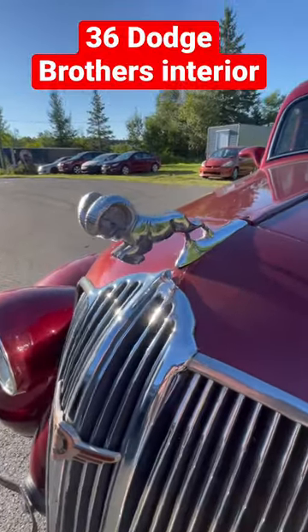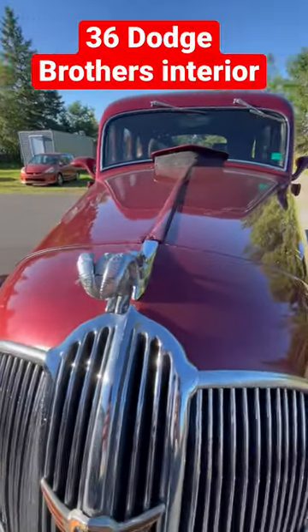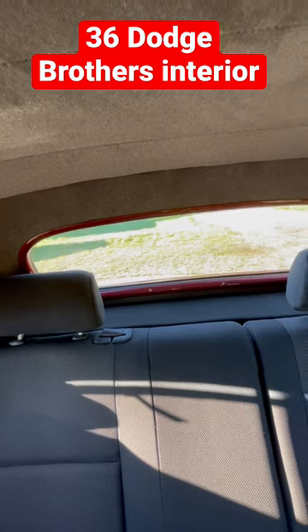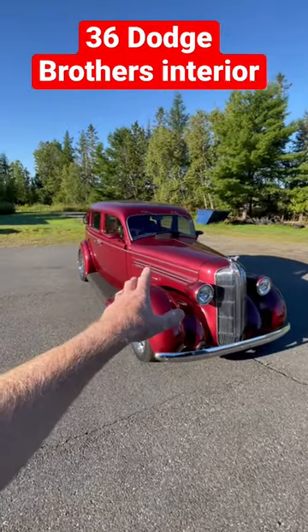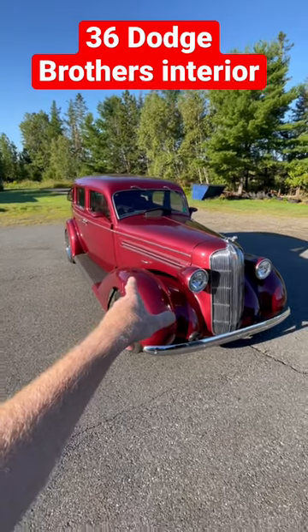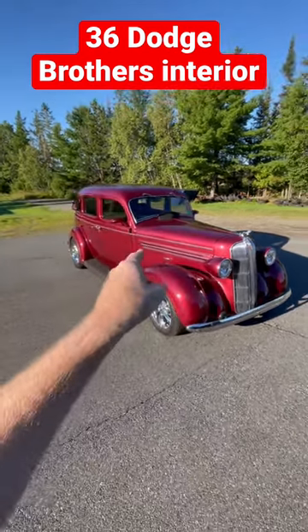Even back in 1936, they were using the ram head as a hood ornament. It even has a backup camera, because you can't see the back of the car. I've done several build videos on my YouTube channel — if you guys want to see more on this car, head on over to Old Car Guy on YouTube and check out some of those '36 Dodge videos.